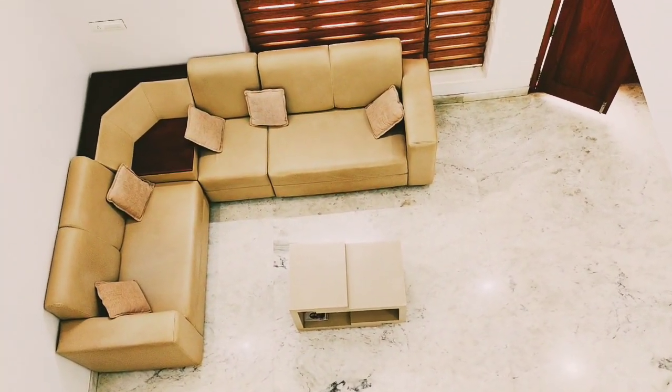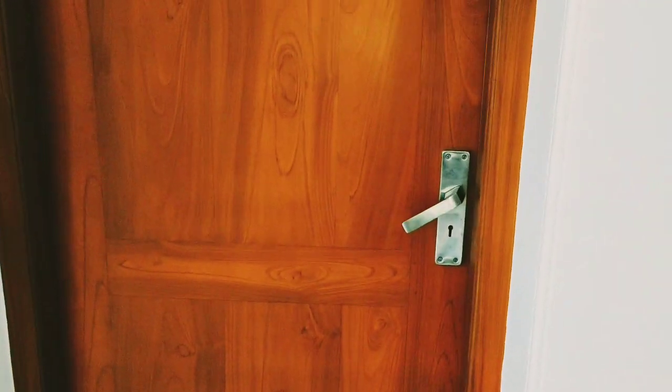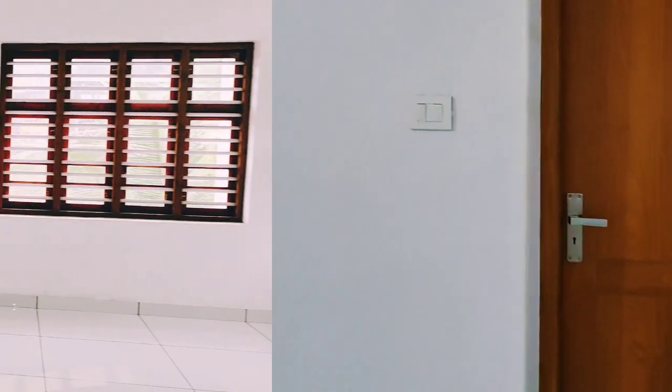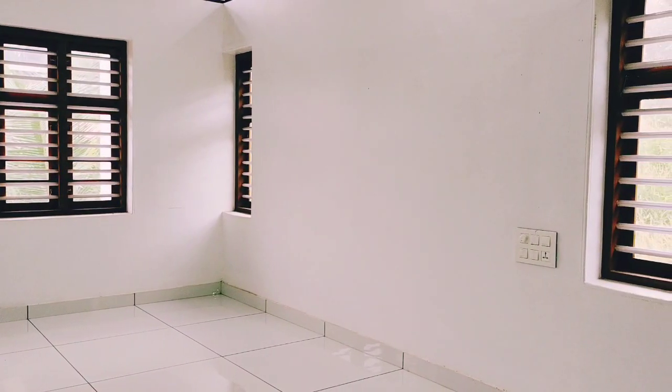This is the first floor bedroom. This is the second floor bedroom. This is the third floor of the bedroom.